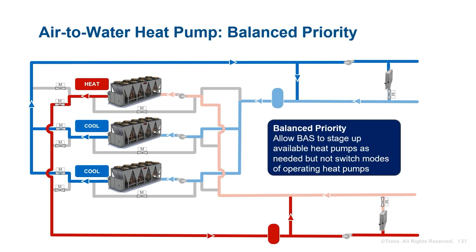In balanced priority mode, the system will naturally stage heat pump chillers up and down in their respective modes as required by the building load. However, if all heat pump chillers are operating and there is an additional call for heating or cooling, the system will not switch the mode of any heat pump — they will continue to operate in their current modes. The plant operating modes are subject to the time-dependent natural staging up and down of heating and cooling loads.